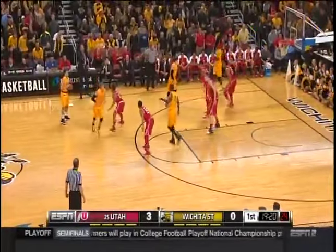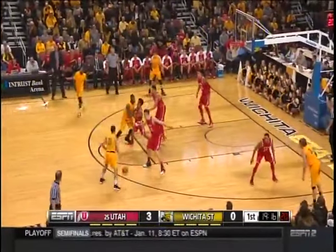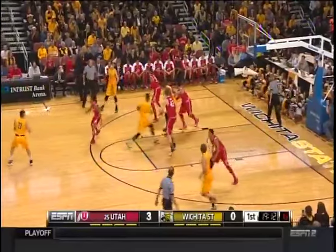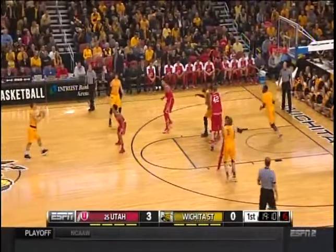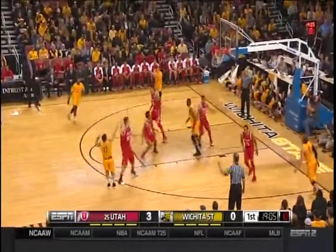That Juco transfer keeps getting better, starting to get his game legs now underneath him at the Division I level. Here's Evan Wessel, one of the winningest players in college basketball, number three in yellow. Van Vliet, the preseason All-America.